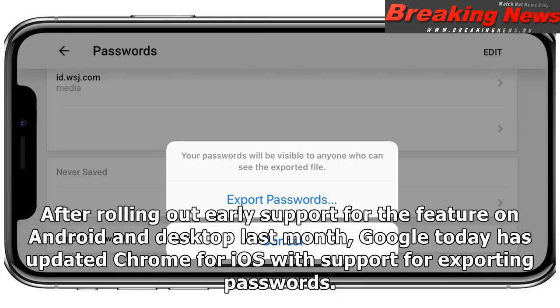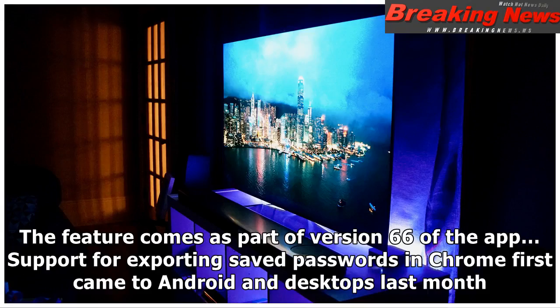After rolling out early support for the feature on Android and desktop last month, Google today has updated Chrome for iOS with support for exporting passwords. The feature comes as part of version 66 of the app.